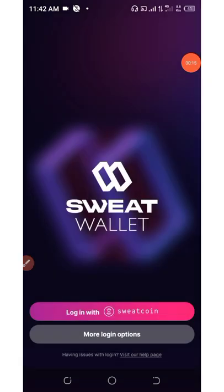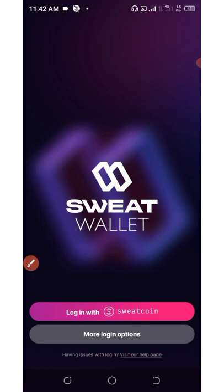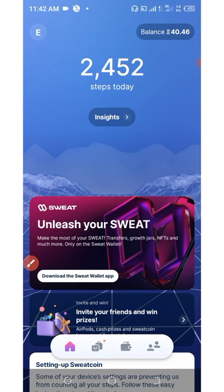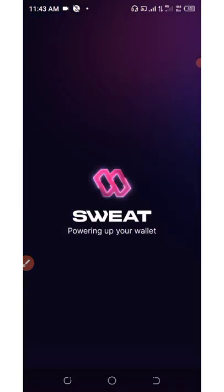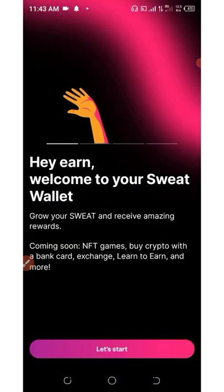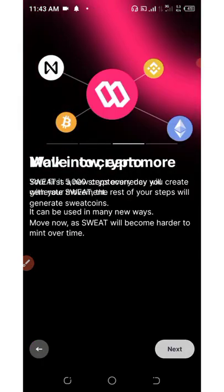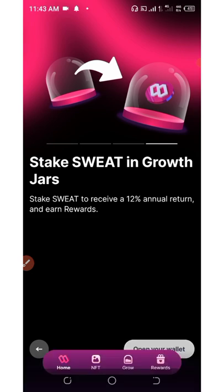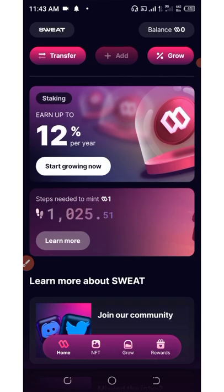After you download the application, hit the Open button to open it and follow the next steps. Click where it says 'Login with SweatCoin,' then click 'Unleash Sweat.' Once you click that, click 'Approve Login.' It will say 'Hi and welcome to Sweat Wallet.' Click 'Let's get started,' then Next, Next, and 'Open Wallet' - and your wallet has been finally created.